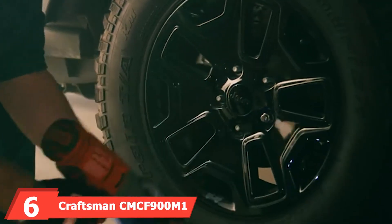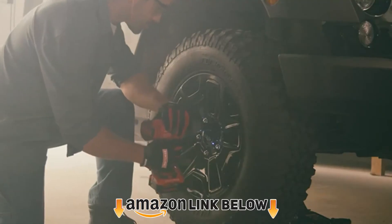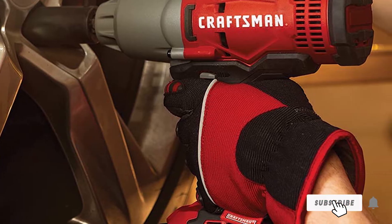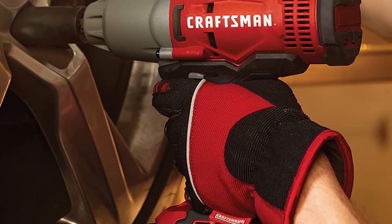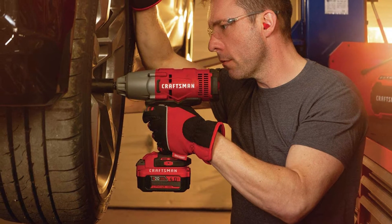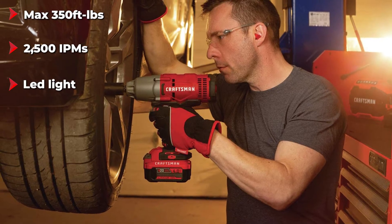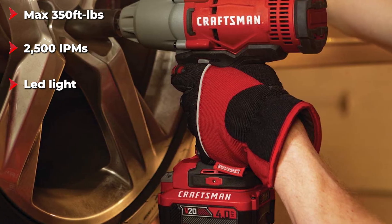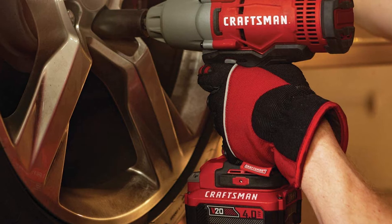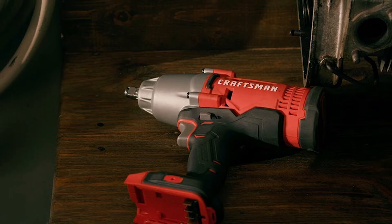The number six position is dominated by the Craftsman CMC 900 V20 Cordless 1/2-inch Impact Wrench. Craftsman has been providing people with tools for almost a century, holding products to a high standard by testing in real-world situations before release. You can purchase the V20 impact wrench by itself or as part of a kit — the kit includes a battery and charger, which is the recommended option. With a max 350 pound-feet torque output, you can tackle a variety of jobs. It also features 2500 IPM, allowing you to remove large fasteners quickly. It includes an LED light for low visibility areas and a hog ring anvil for easy socket changes.